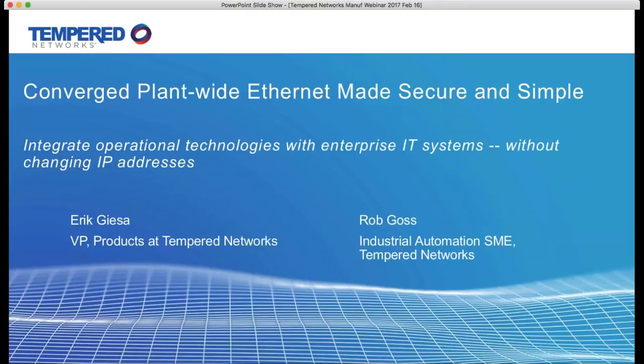I'm Bill Lydon, editor of Automation.com. The convergence of plant-wide Ethernet with information systems is a growing trend, but it can be challenging, particularly with the various industrial Ethernet protocols that exist today, many requiring fixed IP addressing, which creates interesting issues. All of this must be accomplished with cyber security protection to ensure production runs without interruption.